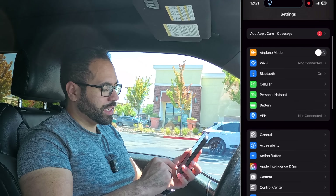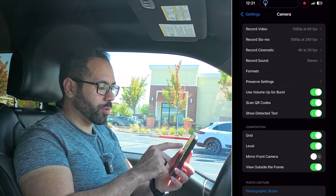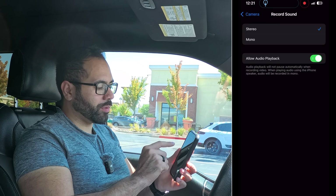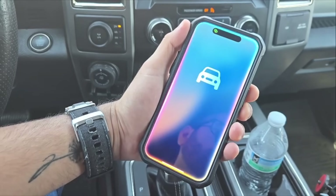To enable the record ability, you do have to go on your mobile device into Settings, scroll down to Camera, and where it says 'Record Sound' make sure you have stereo enabled and 'Allow Audio Playback' enabled. Now you can actually record media on your phone without it pausing the music.